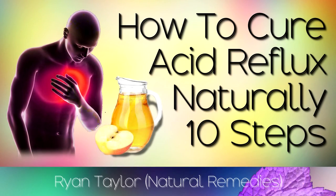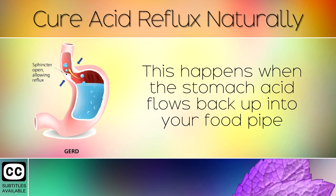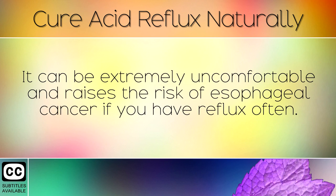How to cure acid reflux naturally and quickly. Acid reflux is a common condition where you experience a burning sensation in the chest, known as heartburn or GERD. This happens when the stomach acid flows back up into your food pipe, causing inflammation, pain, burping, soreness, and a lump sensation in the throat. It can be extremely uncomfortable and raises the risk of esophageal cancer if you have reflux often.